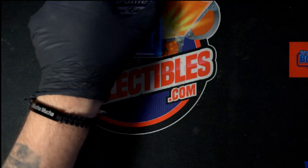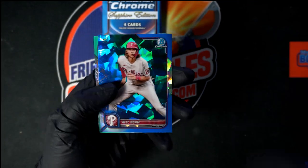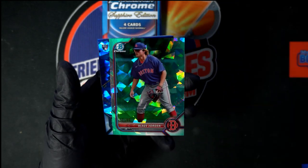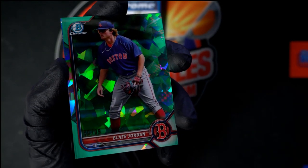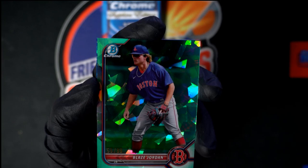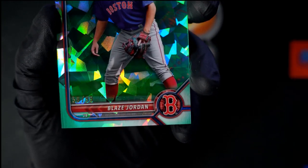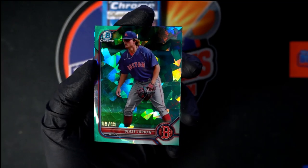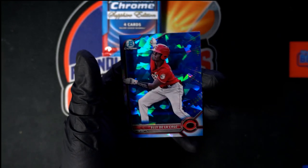Just smashing. We got Leonardo after that. Next pack - yeah, this stuff is beautiful. Alec Bohm. Nice Blaze Jordan right there, oh yeah - number 59 of 99. Let's get a good look, yep, 59 of 99. I'm really liking this stuff, beautiful stuff. Then we got Cal Rally and De La Cruz.